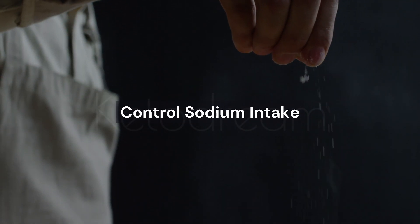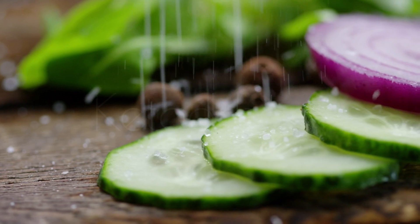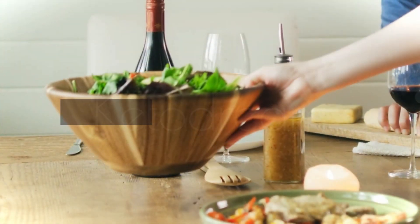Number 1: Control sodium intake. Limiting your sodium intake can help reduce water retention and the appearance of facial puffiness. Opt for a low-sodium diet to promote a slimmer and less bloated face.